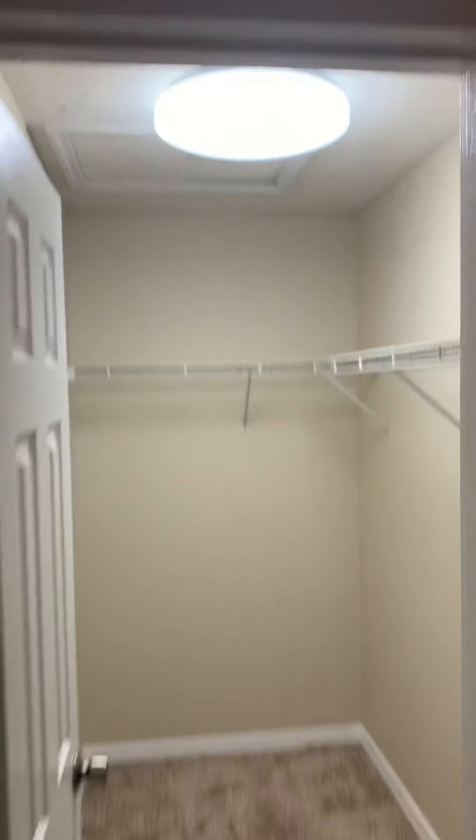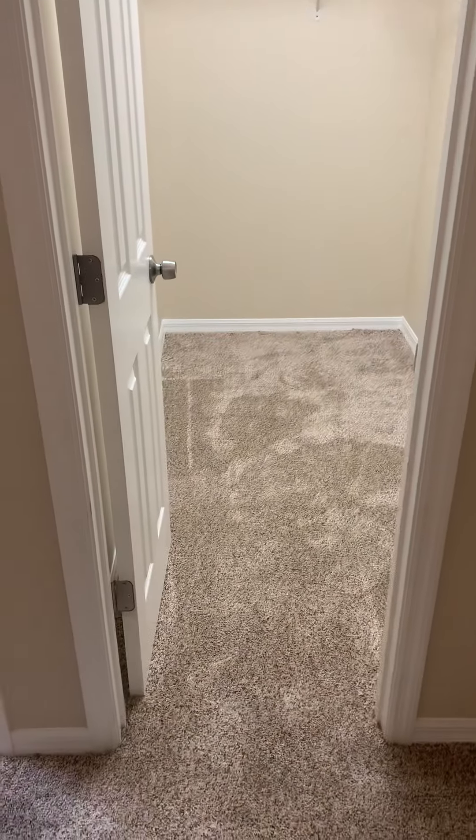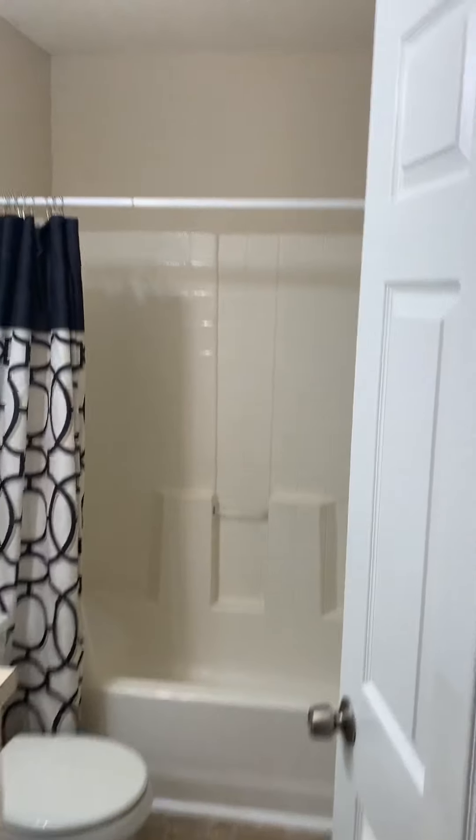The master has a really nice walk-in closet — it's very big. And here is the master bathroom.